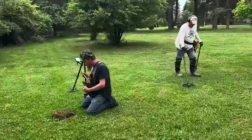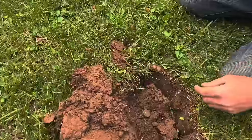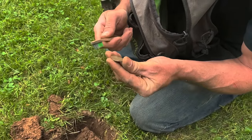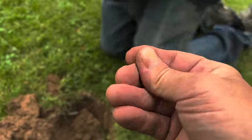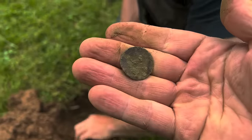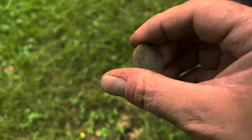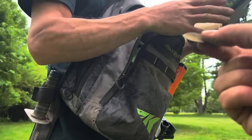Rich has the first find. Hopefully we're going to find some stuff here and not get kicked out — this one's a tricky permission. He pulls out something very thin, quarter-sized. It's a button — a dandy-sized quarter button, really thin and old. I'm trying to see if there's an image on the front or if that's corrosion. Meanwhile, I had a screaming 43 signal up by the springhouse, and I got a wheat penny.